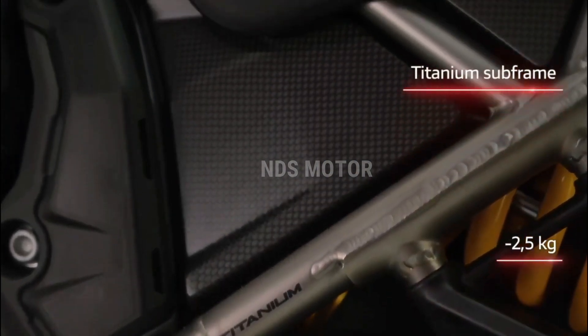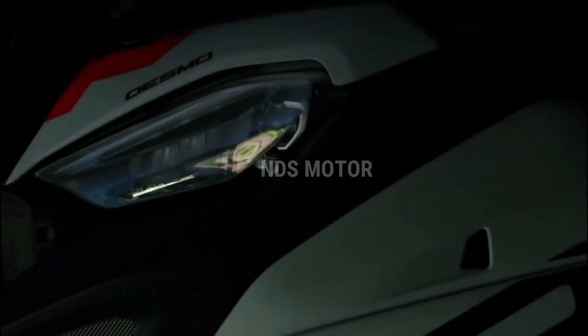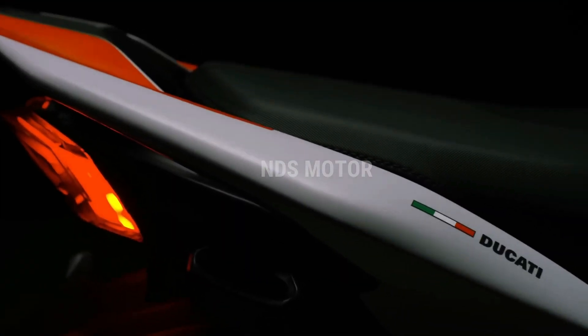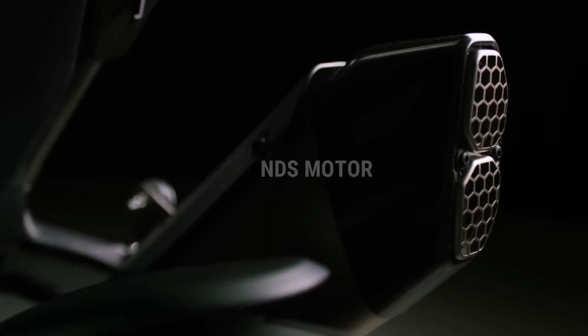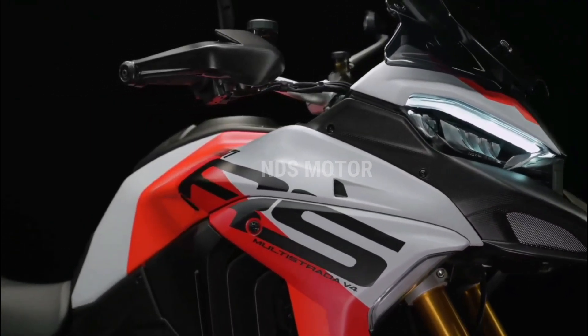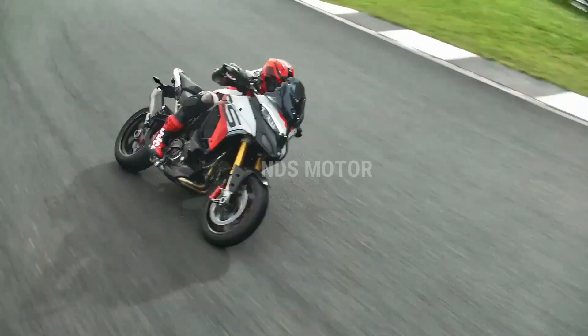The Multistrada V4 RS boasts a lightweight and highly rigid chassis, offering impeccable handling and stability. The bike feels nimble in the corners and inspires confidence for riders of all skill levels. Whether you're navigating city traffic, taking on a gravel road, or exploring uncharted trails, the Multistrada V4 RS effortlessly adapts to the terrain.